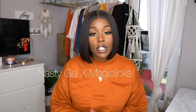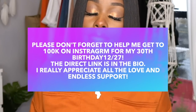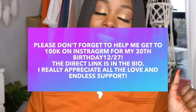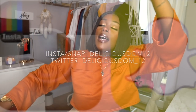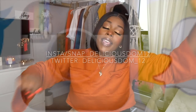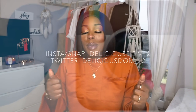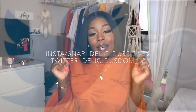That basically wraps up today's video — hopefully you guys enjoyed today's try-on haul. Thank you to Nasty Gal and Magic Links for sponsoring the video. If you're interested in anything I showed, click the links down below. Don't forget to thumbs up this video, leave your comments, subscribe, and share with your friends and family. I'll catch you guys in the next one — bye!